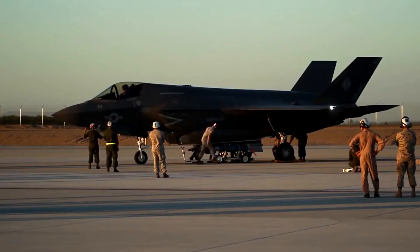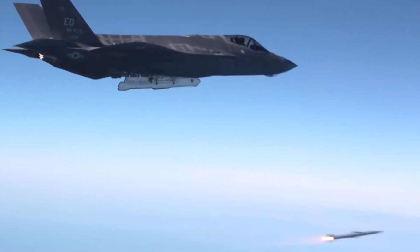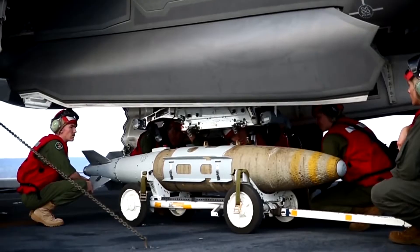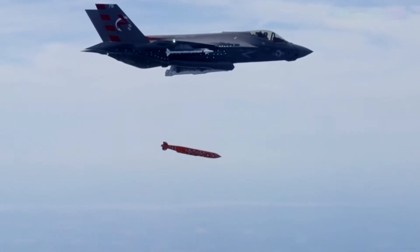The standard weapons payload of all three F-35 variants includes two AIM-120C/D air-to-air missiles and two 1,000-pound GBU-32 JDAM-guided bombs, allowing the F-35 to engage both airborne and ground-based targets.